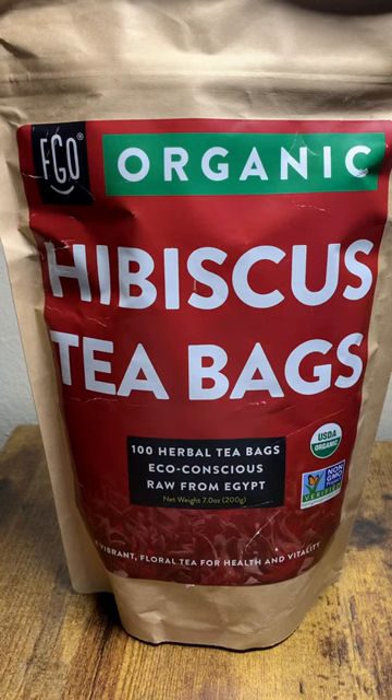FGO Organic Hibiscus Tea Bags are a refreshing and flavorful herbal tea that is known for its tart and tangy taste. When you first brew FGO Organic Hibiscus Tea, you'll notice a beautiful deep red color that is vibrant and visually appealing.